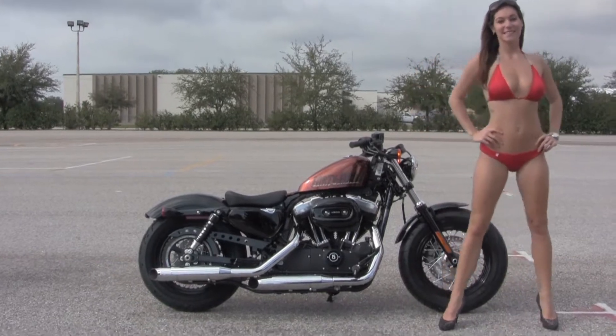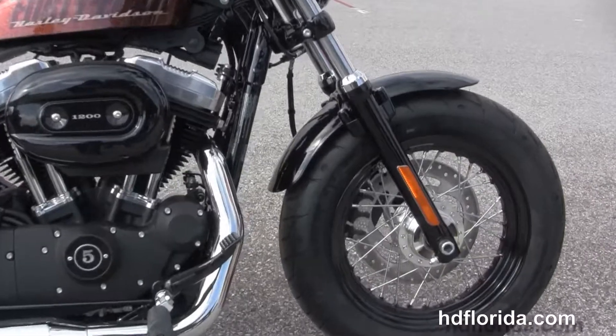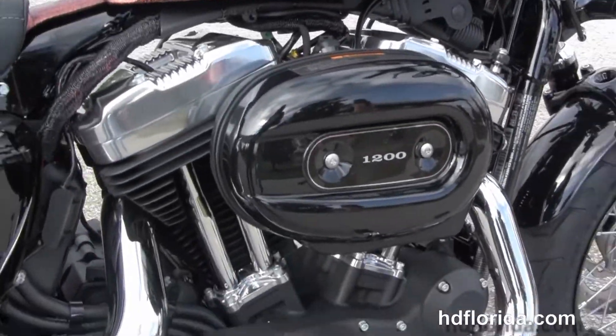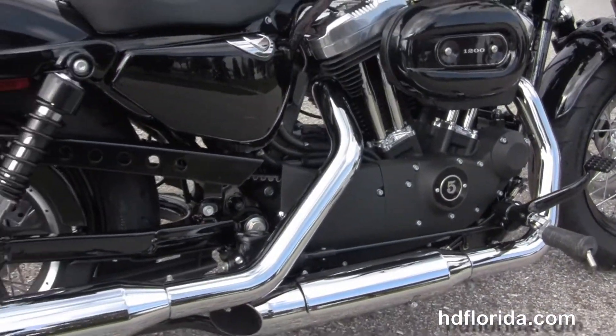This bike starts out front with the 16-inch steel lace wheels, blacked out lower front forks, and we head on back to the forward controls. We have the rubber mounted air-cooled 1200cc Evolution engine with 5-speed transmission, and chrome dual style exhaust with slash cut mufflers.